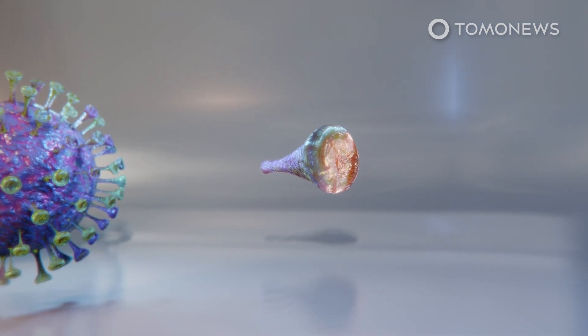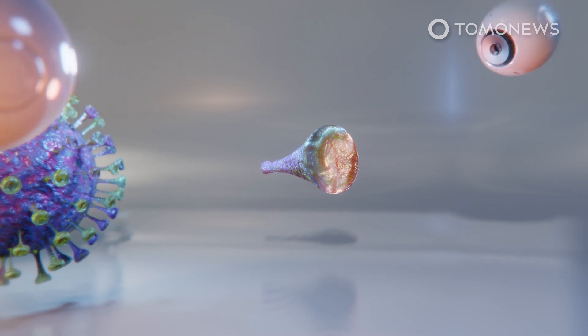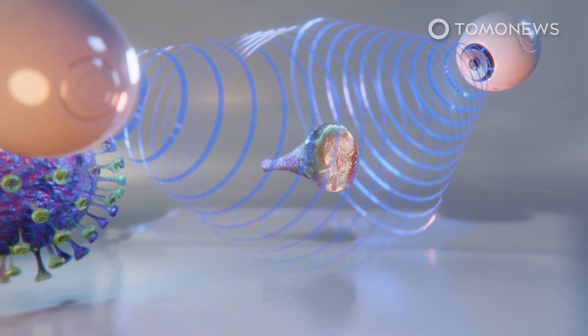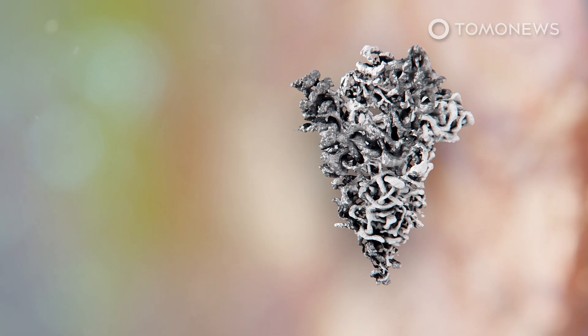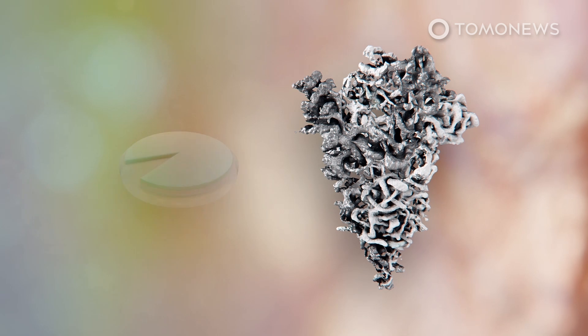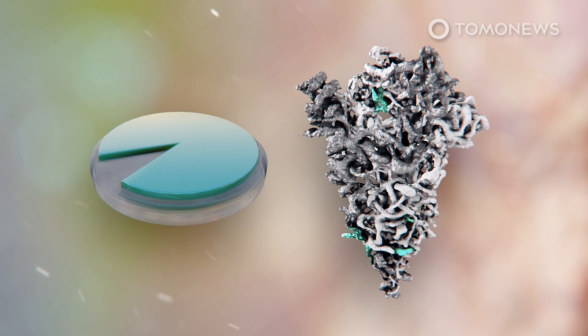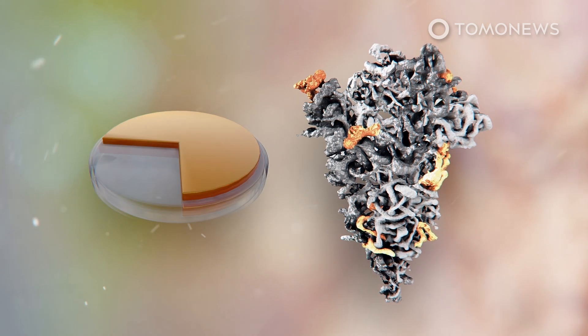According to a pre-print paper published in BioArchive, scientists have detailed the chemical makeup of the proteins by using electron microscopy and spectrometry. The researchers identified host-derived sugars, or glycans, embedded in the envelope of the spike protein, as well as the concentration of the sugars in each location on the spike.